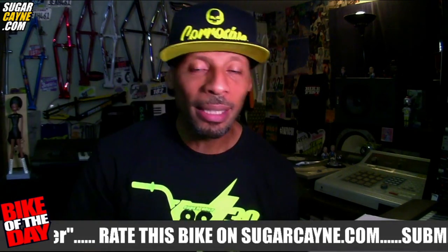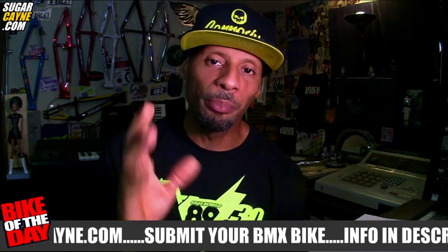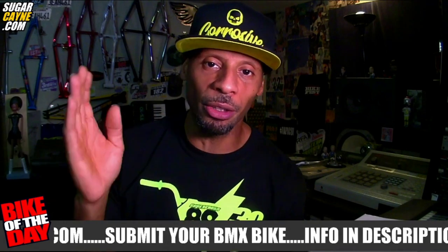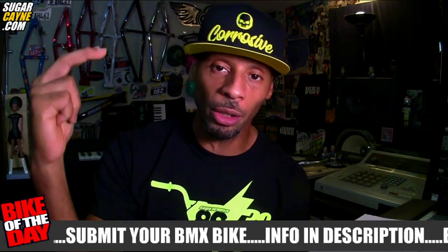I'm gonna do a new segment called Bike of the Day. Now you already know that I do the Bike of the Month recaps and all those things, but what I want to do is feature a Bike of the Day every day on YouTube — whatever bike I have featured on the site, I want to feature it on YouTube for you guys to check out, see, and go back and rate.